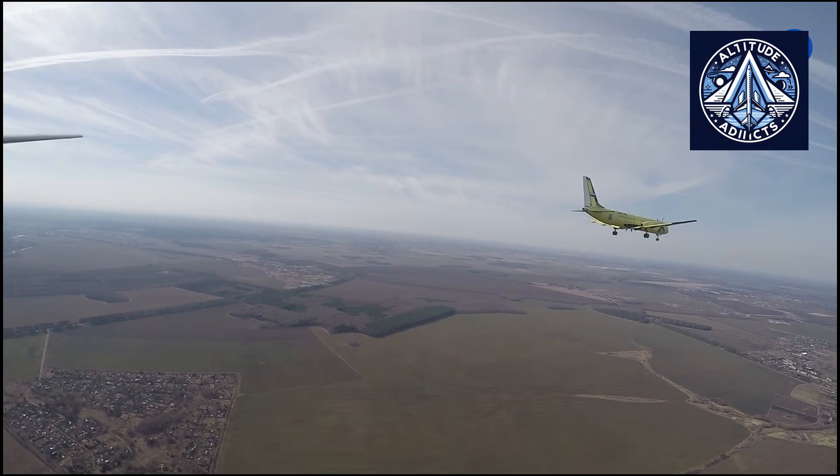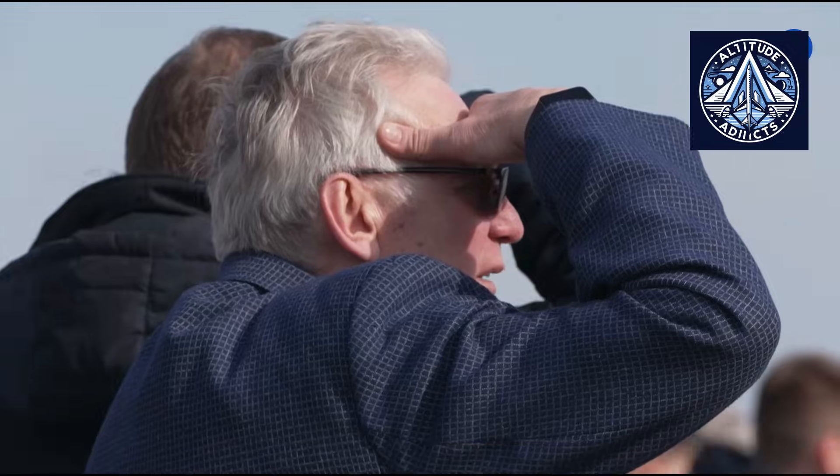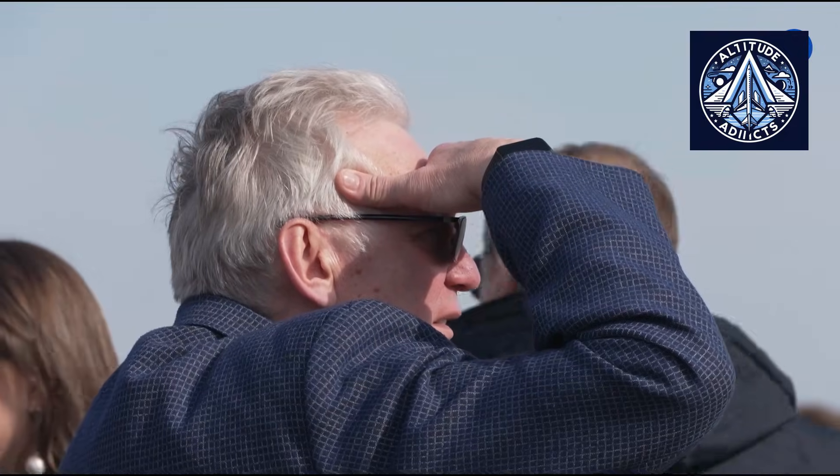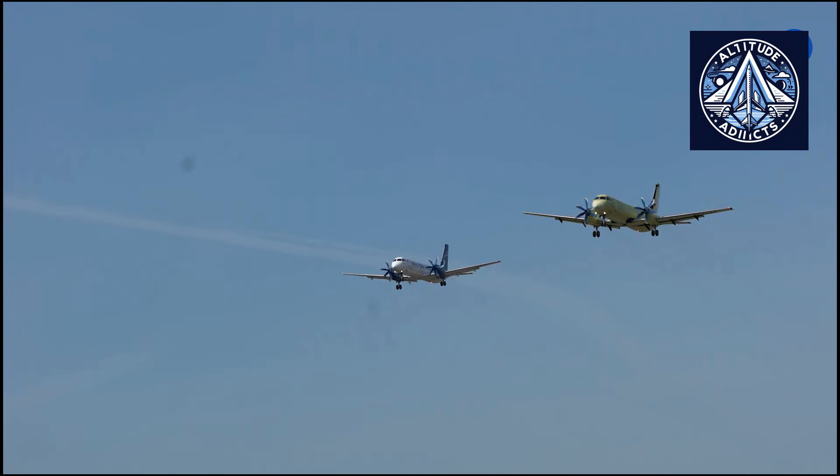Another major milestone was achieved in November 2025, when the AV-112-114 propeller used on the Ilyushin 114-300 received its formal certification. This approval is crucial because the propeller is a key component affecting both flight performance and safety.